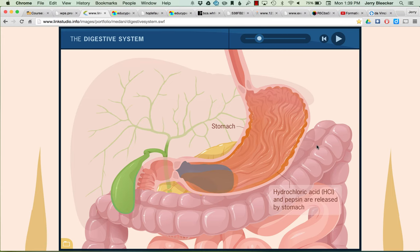The stomach also produces an enzyme called pepsin, which is a protein-digesting enzyme. Pepsin works best at around pH 2 to pH 3, so it does a great job only in the stomach. Once food leaves, it will be a different pH, so we'll need another protein-digesting enzyme, because protein takes a long time to break down.